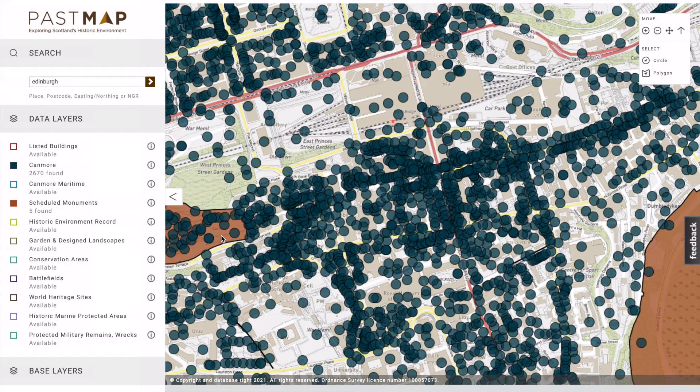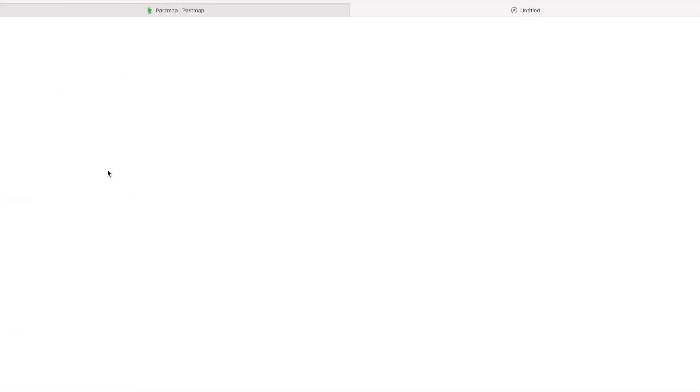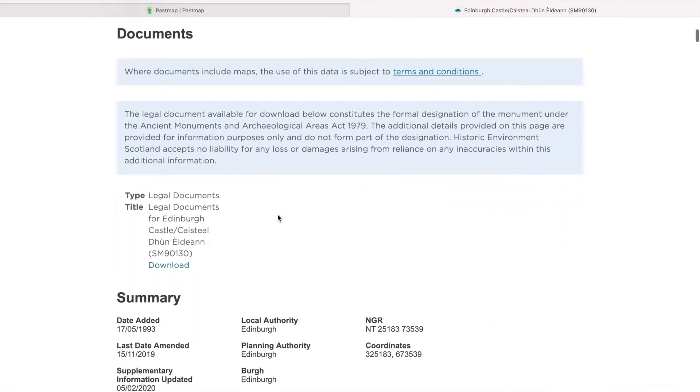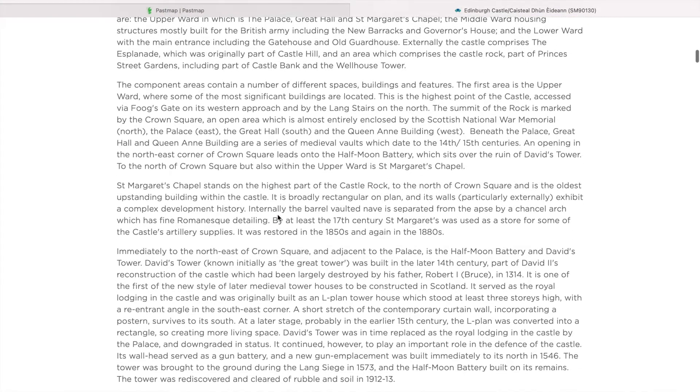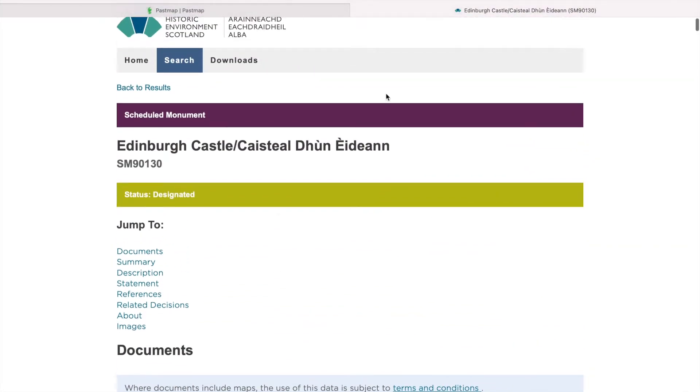You can't metal detect scheduled areas — it's against the law. If you click on here, it opens in a new window and it explains why it's scheduled and tells you a bit about it as well. Edinburgh Castle — obviously scheduled.